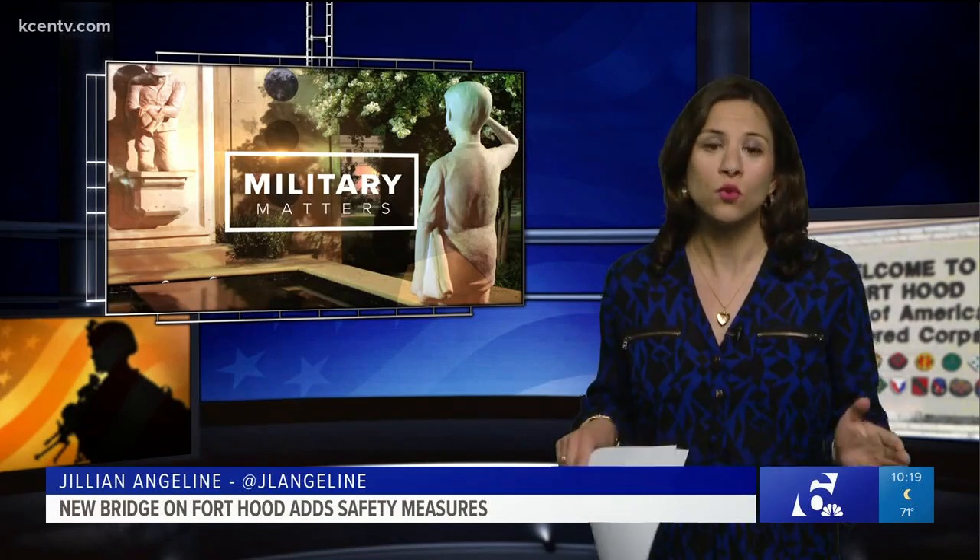Fort Hood's Director of Public Works tells me the nearly $10 million bridge on the Old Georgetown Road will save lives.